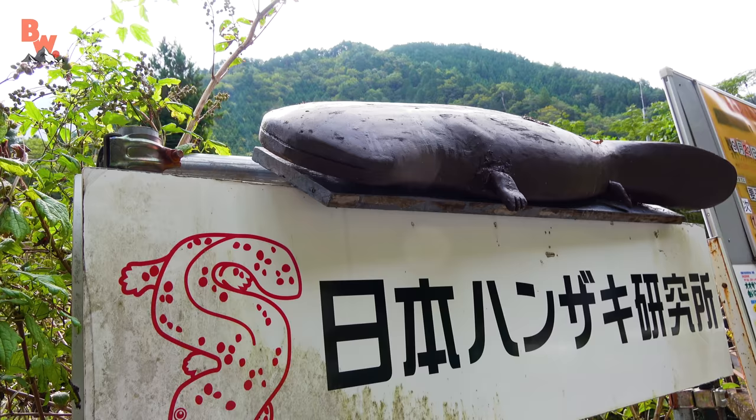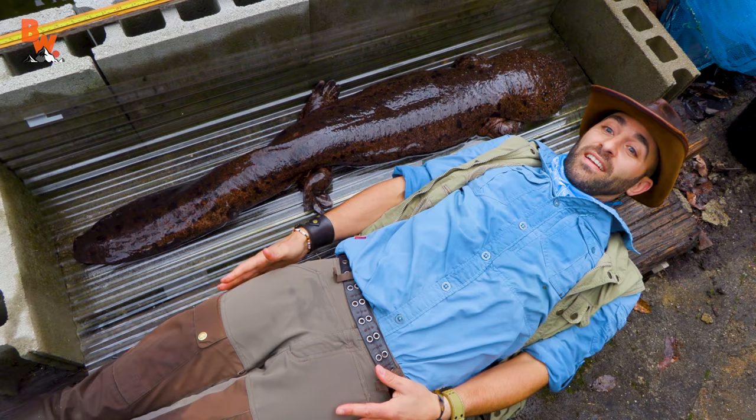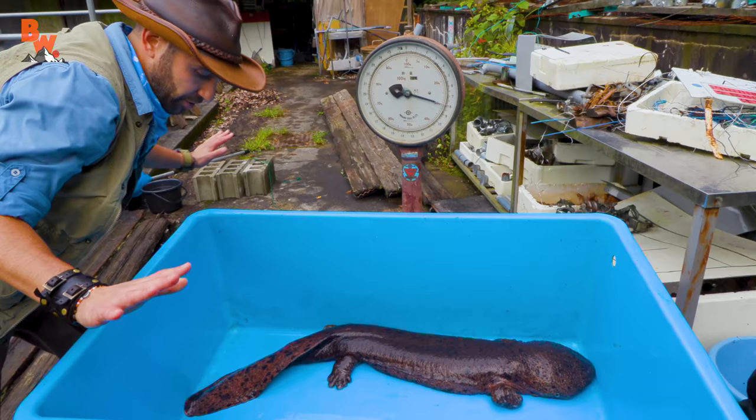The episode about the Hanzaki Research Institute, where the great Osanchiro lives — the largest Japanese giant salamander on record in Japan — was one I was able to get hands-on with. What an incredible experience to just interact with that creature. It was massive — it weighed 14 kilograms, which is roughly 30 pounds. That's like the size of a small dog, similar to a lot of the snapping turtles I catch.